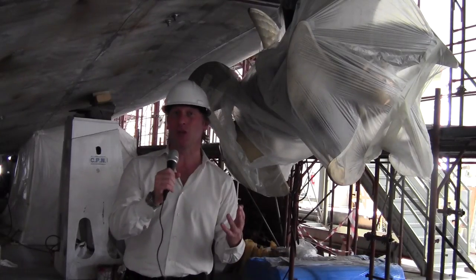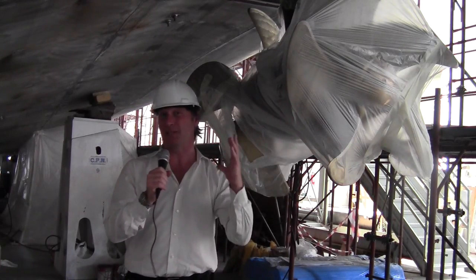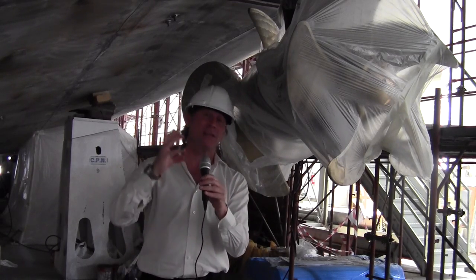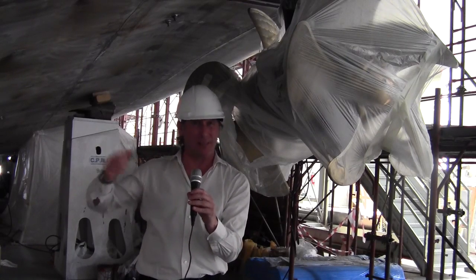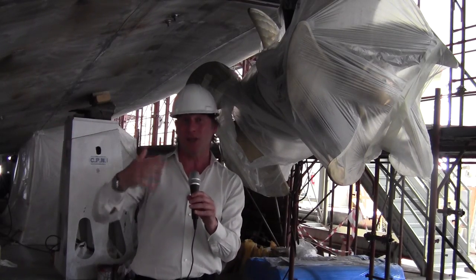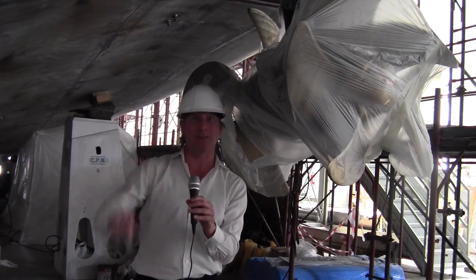One of the most significant developments with the yacht is that the propeller pods have now been fitted. These are big pieces of equipment that were brought to the shipyard, fitted in, and are now connected to massive electric cables which go to the battery bank and then onto the generators. The batteries are installed, and the generators were installed quite some time ago when I was last here. So basically the entire yacht is now pretty much ready from a technical perspective to be able to navigate.